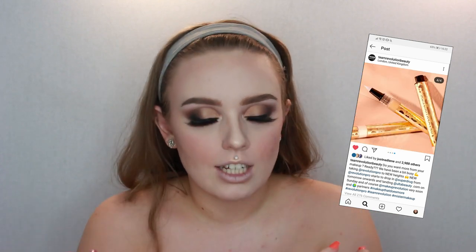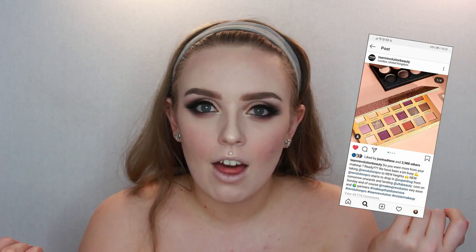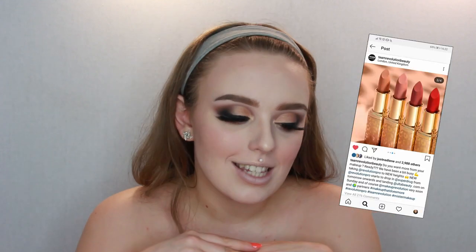If you look into detail on it, there is a dupe for the Huda Beauty new nude palette. And then there's a lipstick collection — the new neutral satin matte lipsticks. They come in six shades in total, and when I saw the picture on Instagram, I just needed them. I just had to get them.